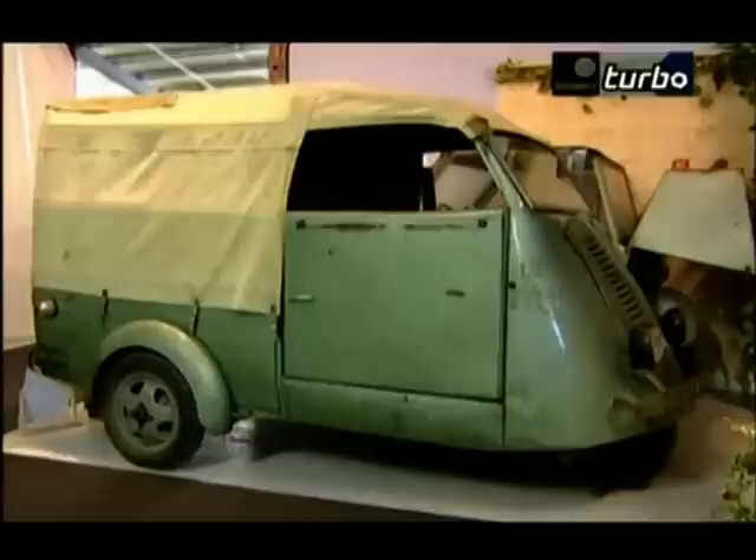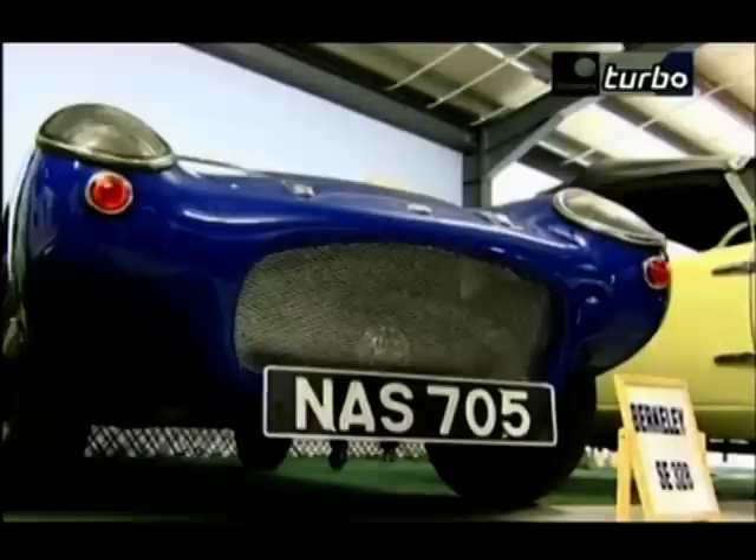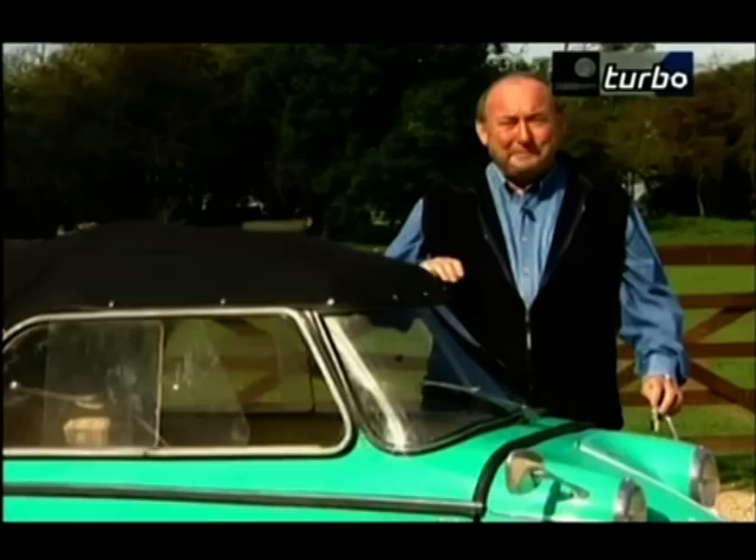Micro cars were born in the 50s when proper cars were very pricey and a motorcycle and sidecar were not quite practical enough either. The bubble car was an in-between vehicle — cheap and cheeky and quite fun. For a few years, they were a common sight.